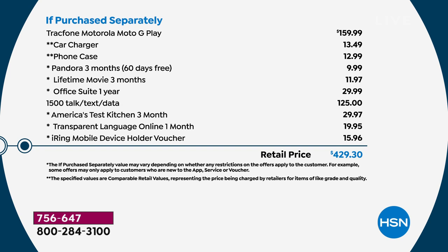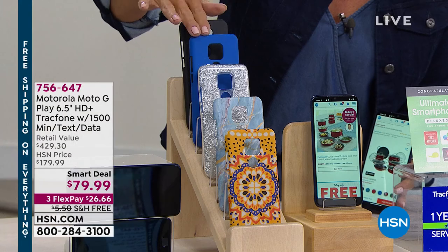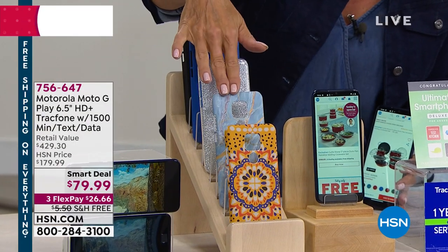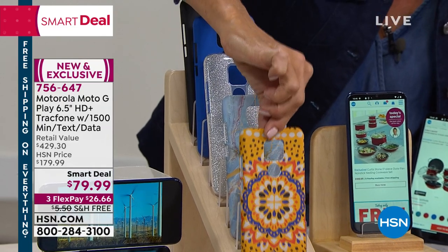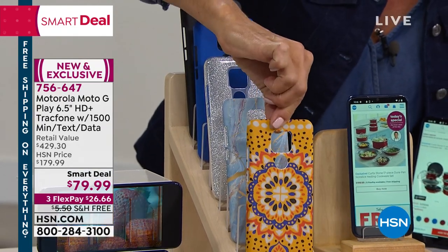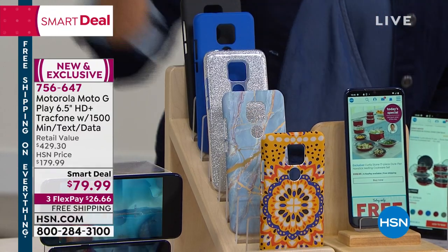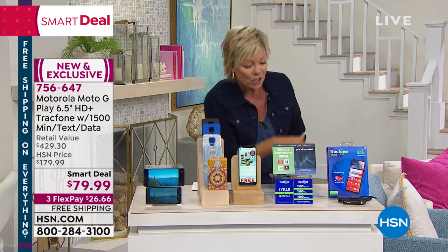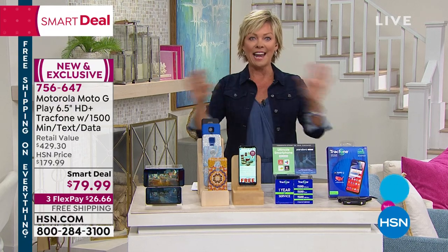You just have to choose which case you want, and we give you that too. All the cases are here: blue, blue marble, silver glitter, black, and a really fun yellow medallion — that's the most limited. The only choice is which phone case you want. You get the charger, you get it all, and guess what? You never get a bill again.